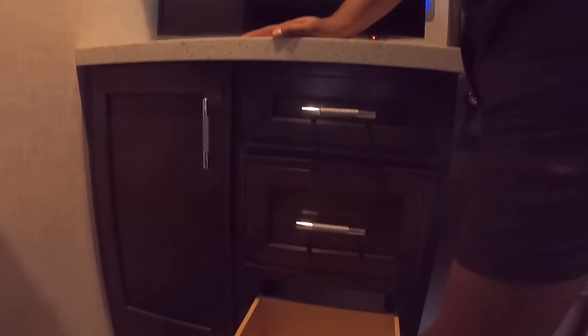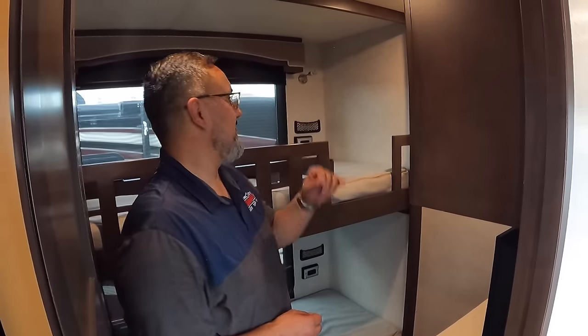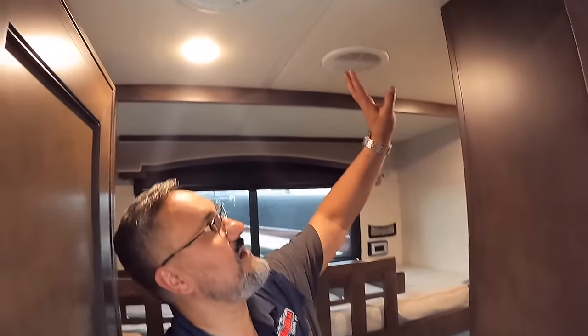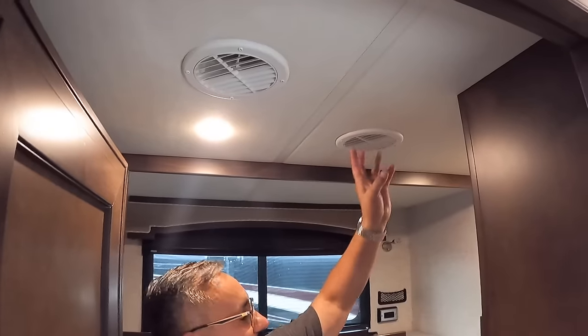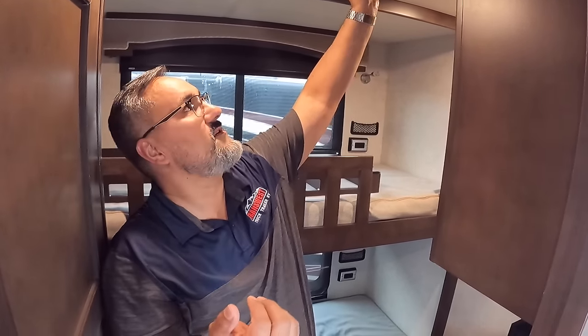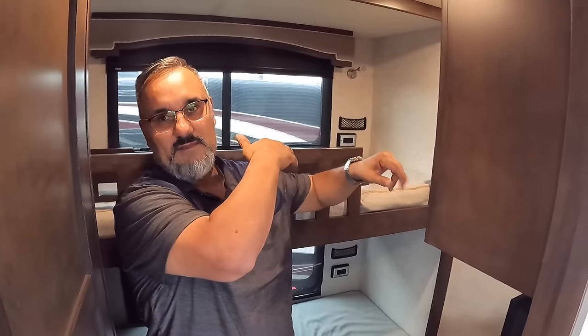Outlets, USB ports, a little reading light, and there's a little Samsung TV in the bunk bedroom as well, plus a nice upper cabinet. One of the nice things I want to point out is you have the ability to open windows for fresh air, but you can also direct your air — you can point the vent where you want it so the cold air isn't blowing right on the kids. They can just turn it and have the air blowing in different directions.